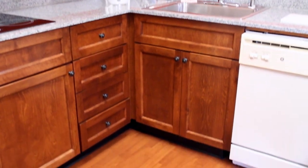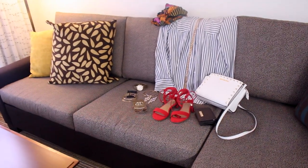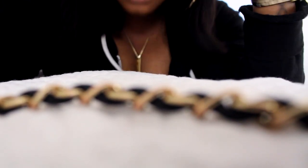Over here we have our kitchen area — it's very nice, I actually love the color of the walls over here. And then over here is a little office area. And of course this is where the magic happens. And this is my bedroom for the weekend.